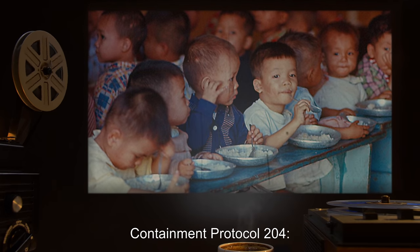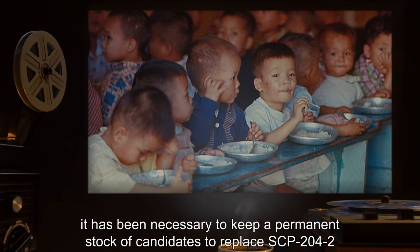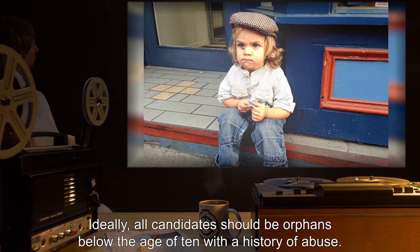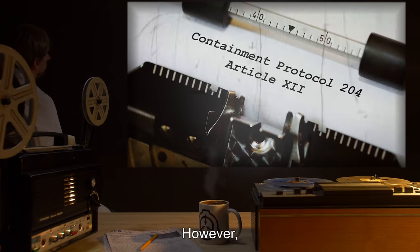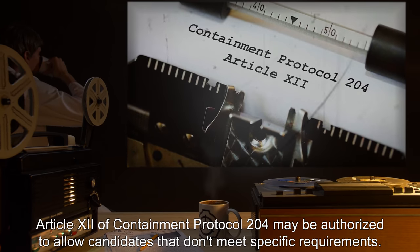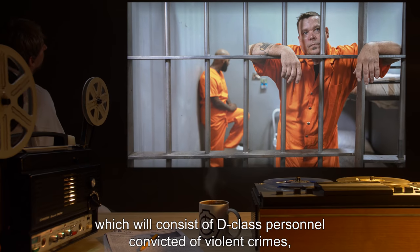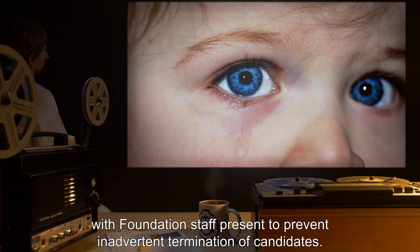Containment Protocol 204: In order to keep SCP-204-1 successfully contained, it has been necessary to keep a permanent stock of candidates to replace SCP-204-2 in the event that the current one is terminated or abandoned. Ideally, all candidates should be orphans, below the age of 10, with a history of abuse. However, in times of need, Article 12 of Containment Protocol 204 may be authorized to allow candidates that don't meet specific requirements. They will be put under the supervision of caretakers, which will consist of D-Class personnel convicted of violent crimes, with Foundation staff present to prevent inadvertent termination of candidates.